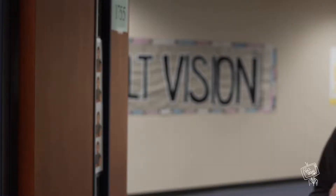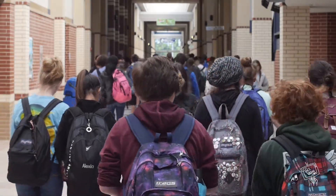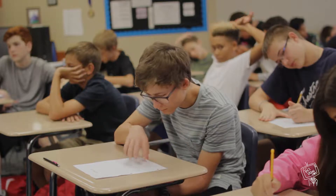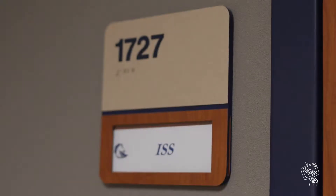Just make sure you listen for the first bell and don't get counted tardy. Clear Springs takes punctuality very seriously. When the tardy bell rings, all students are expected to be in class. Be mindful of the time because tardies add up and can easily get upgraded to detention or ISS.